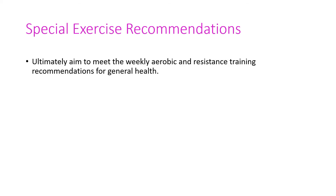In terms of special exercise recommendations for cardiovascular disease, normally each condition — angina, peripheral artery disease, and others — would have its own extensive workshop. Here we want to point out some of the real practical recommendations applicable across the board. The first is to meet the weekly recommendations for aerobic and resistance training: five to seven days a week for aerobic and two to three days for resistance training.